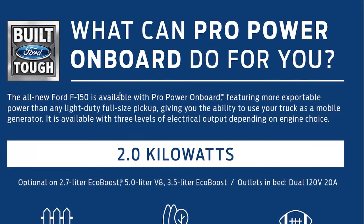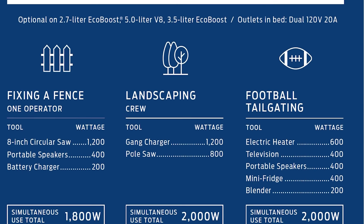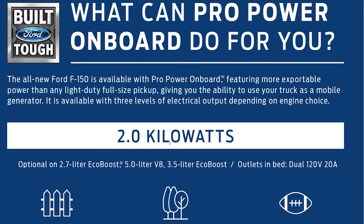Now let's talk about this Pro Power Onboard generator. It's a generator mounted in the back of the vehicle, and the hybrid is really built to do a lot with it. You can get a smaller 2.0-kilowatt option with the 2.7-liter EcoBoost, the V8, or the 3.5-liter EcoBoost — and notably, there's no diesel option. Outlets in the bed are dual 120-volt 20-amp, so it's two kilowatts. For example, you could run a circular saw, speakers — because you have to have jams when fixing a fence — and a battery charger or DeWalt drill. That comes out to about 1,800 watts, which is close to the 2.0-kilowatt limit.